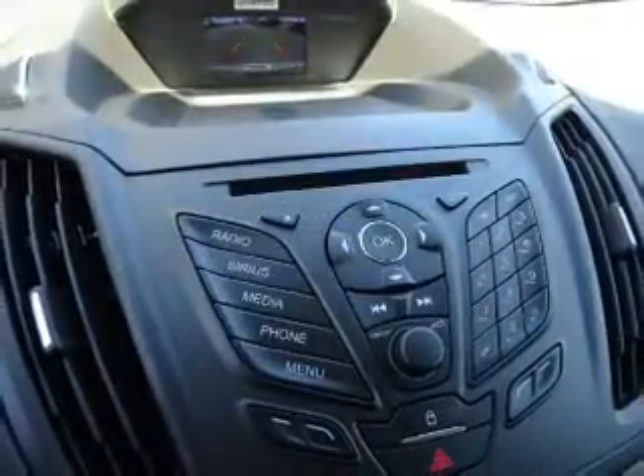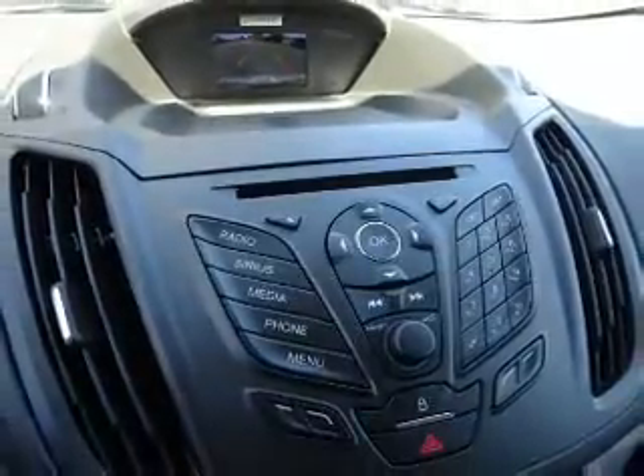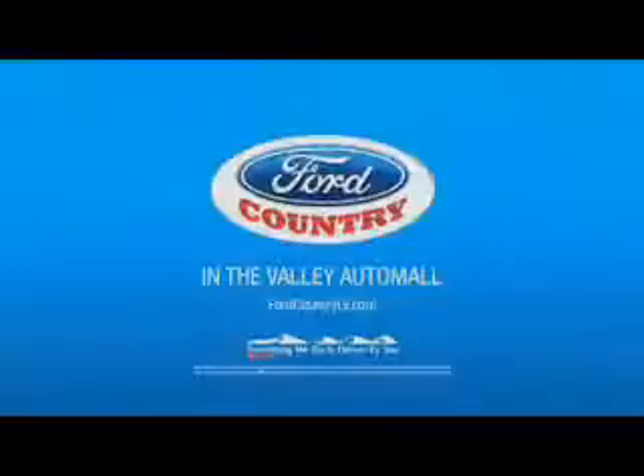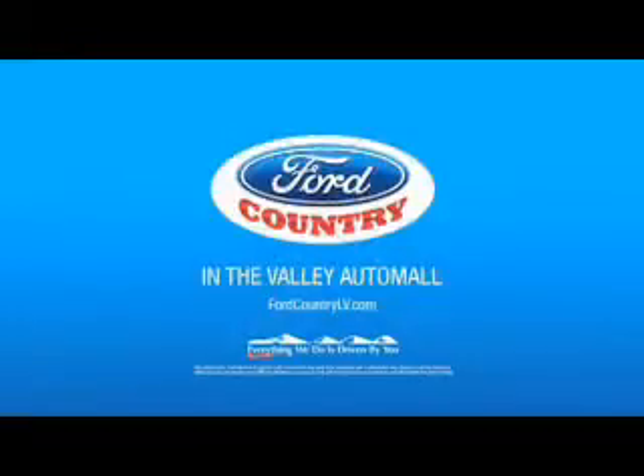the most trusted provider of vehicle history information. Great quality at a great price. Call or click to contact us today. Visit Ford Country in the Valley Auto Mall today.